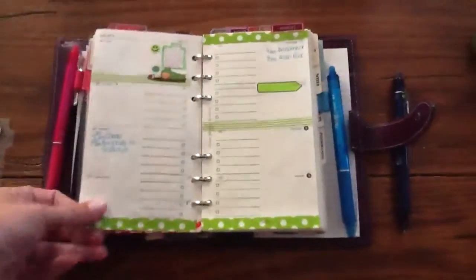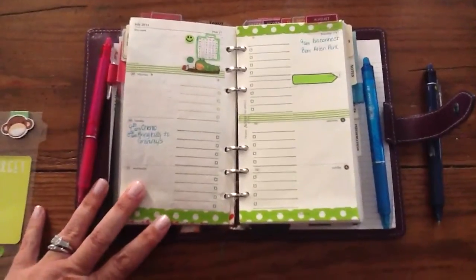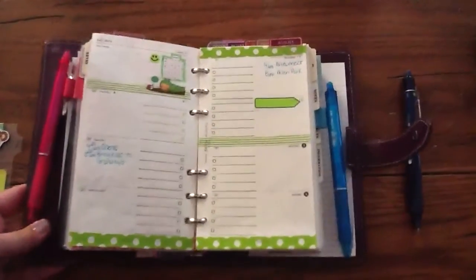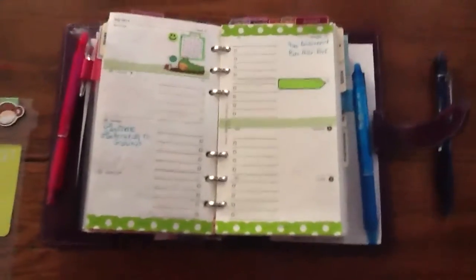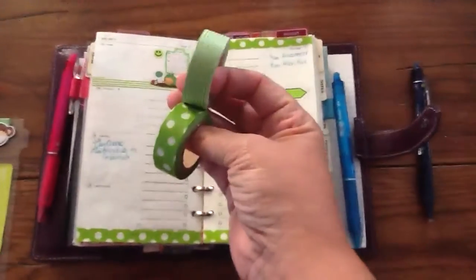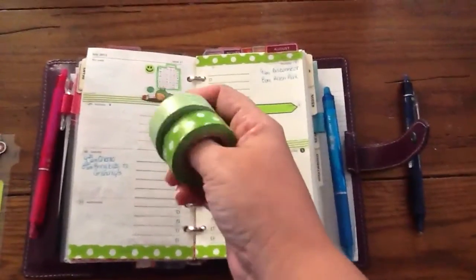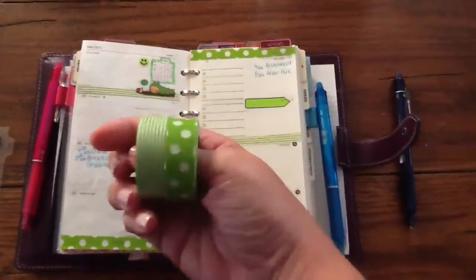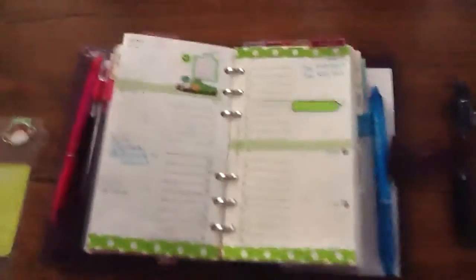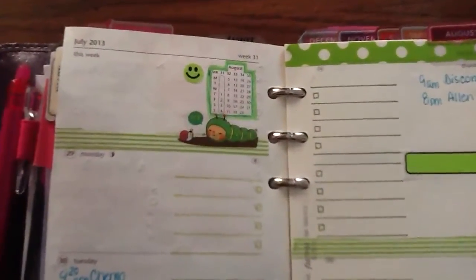Now what I have here is I already did the decoration for week 31, and I went with green — I haven't done anything green before. I just got some washi tape; it came from Michael's, it was a two-pack of greens and it was 40% off, so I was a little excited. I got those two, and then I had some flags left over and just a cute little sticker.